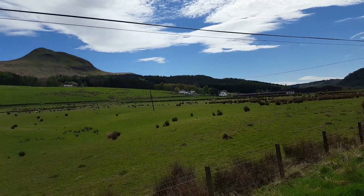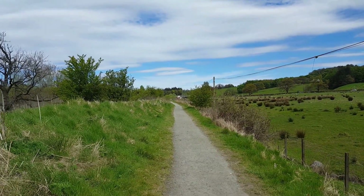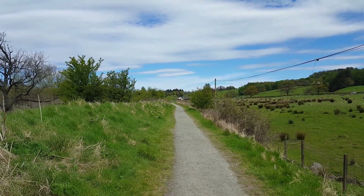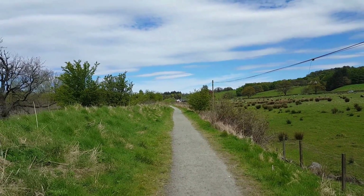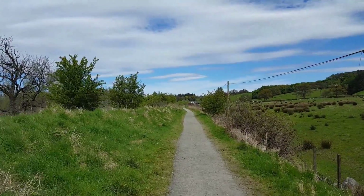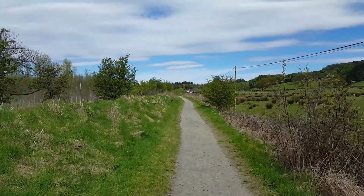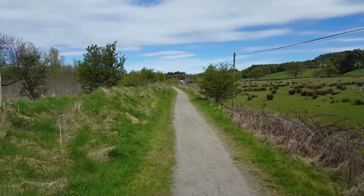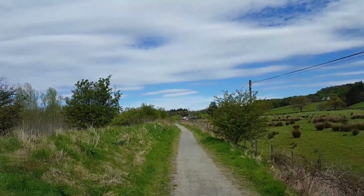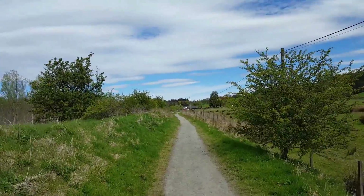Just back there there was a crossroads in the path and I wasn't sure which way to go again. Luckily I had the GPS. I seem to be on the John Muir trail — I can see the Beech Tree pub just up ahead, so I know I'm on the right way. But there do seem to be a lot of crossroads or forks in the road where you're not sure which way to go. I'm glad I've got the GPS; the map would have helped too.